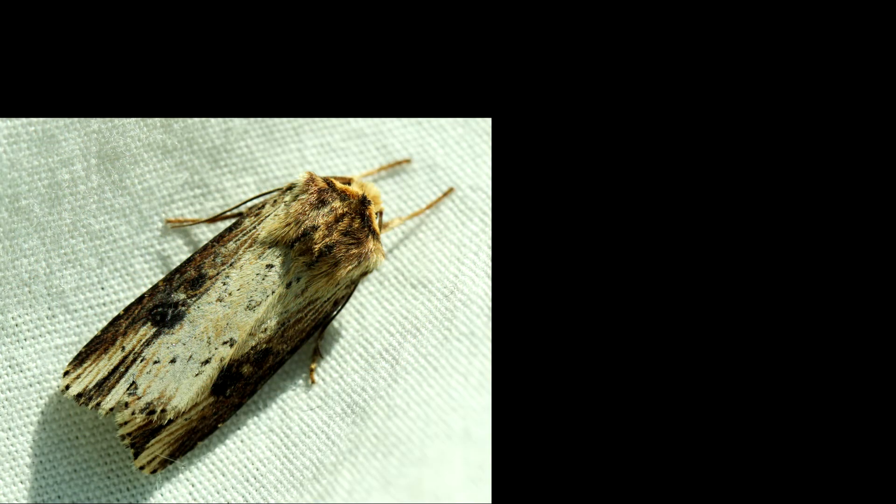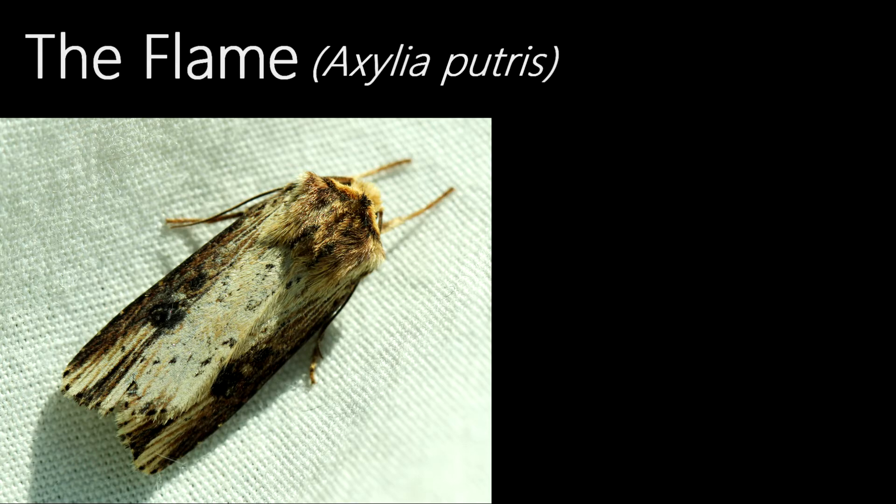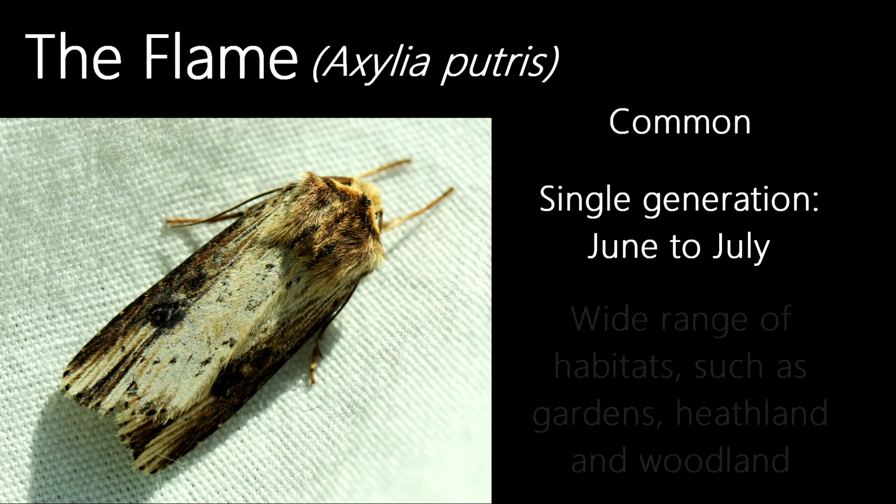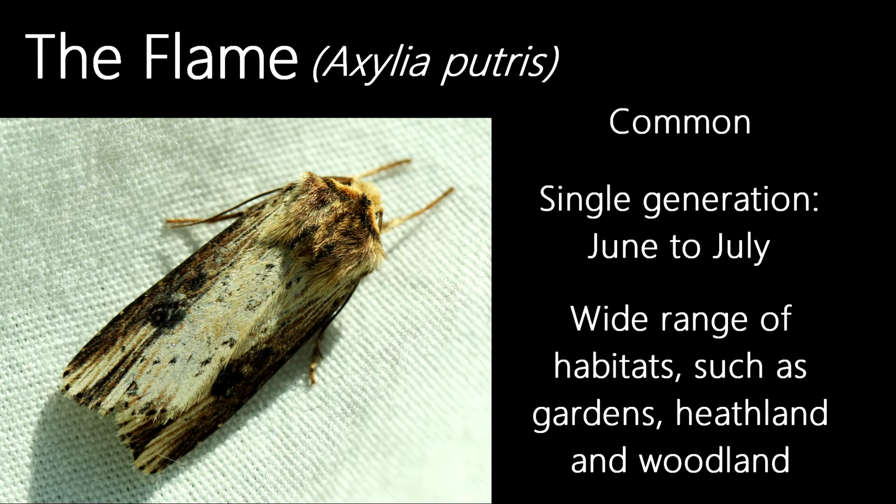With edges of wings that look like they've been scorched by fire, the flame is a suitable name for this moth. Common and well distributed throughout the UK, they fly in a single generation from June to July, and are found in a wide range of habitats such as gardens, farmlands, heathlands and woodland edges.